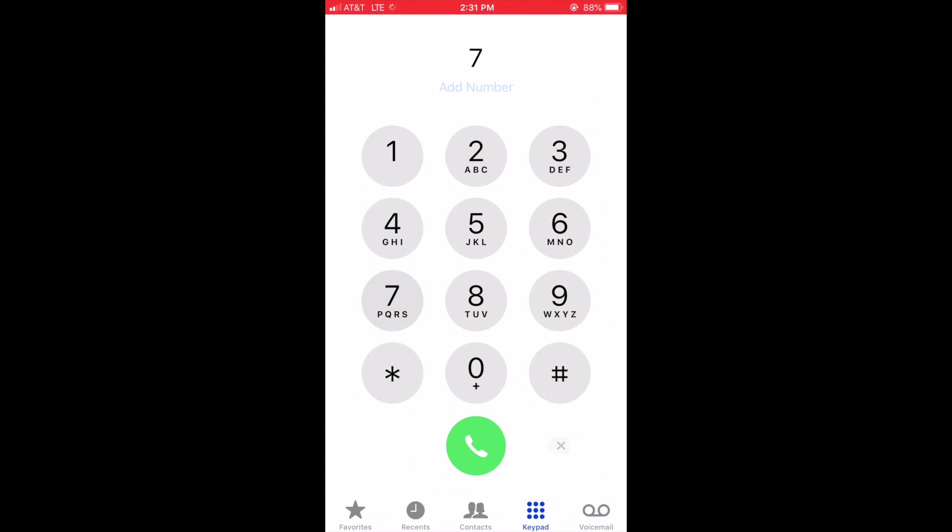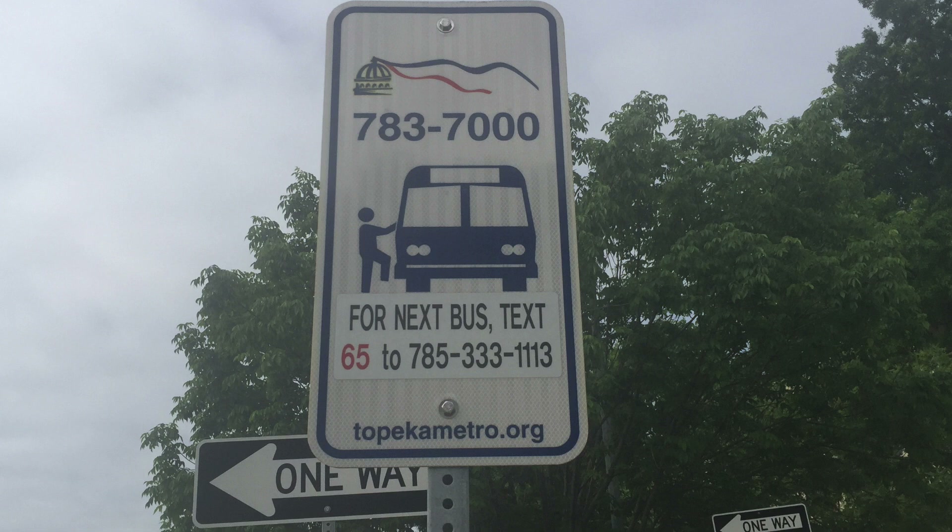If you don't use a smartphone, the same reliable information can be found by calling 785-333-1113. Listen to the prompts and enter the bus stop number that is listed on each bus stop.